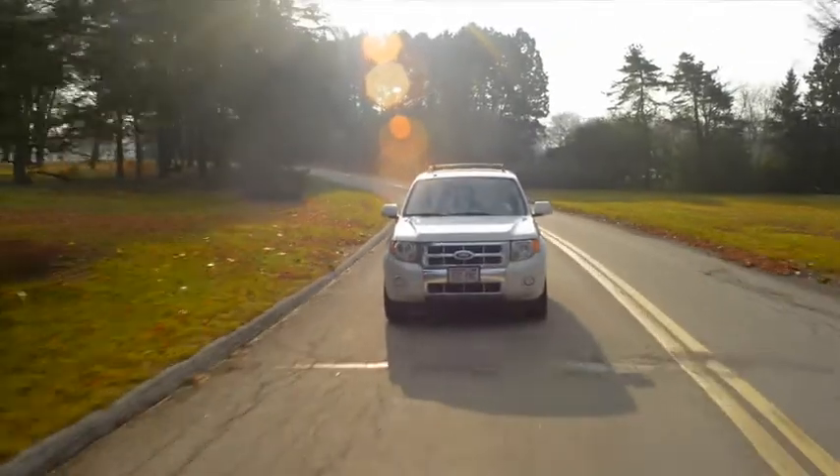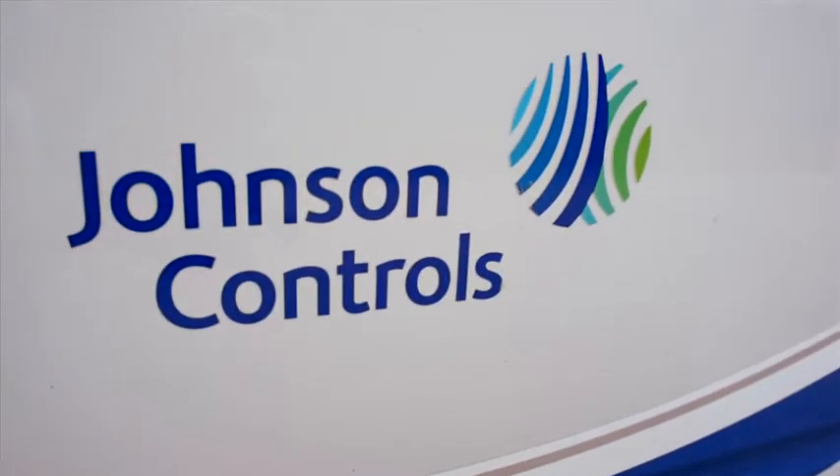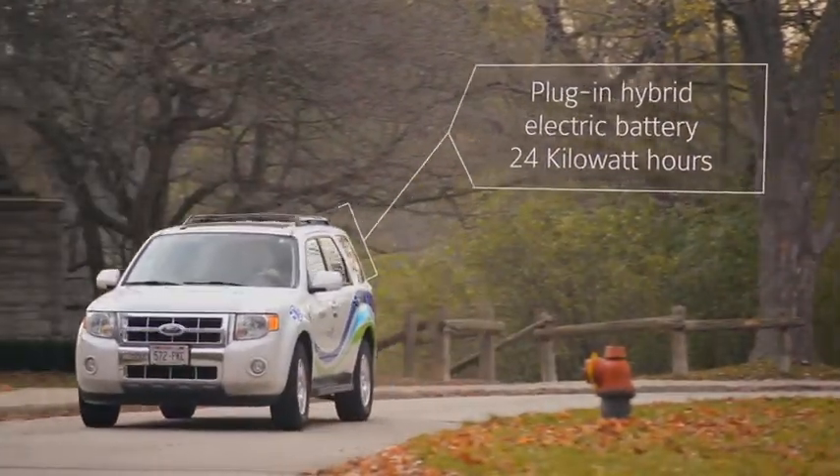It's actually pretty sweet. I turned it on and didn't even know it started. This car I'm driving right now, it's a plug-in electric vehicle. It's actually powered by one of Johnson Control's lithium-ion batteries. It's a pretty sweet vehicle. I wish I had it, but I can't afford it just yet.